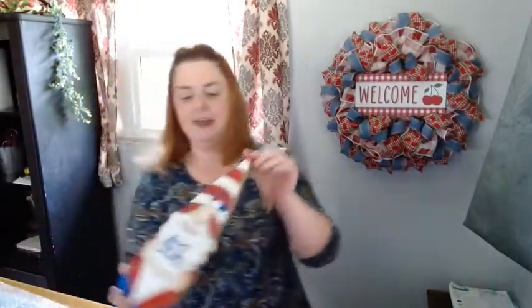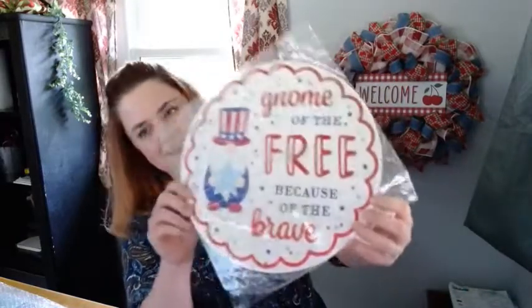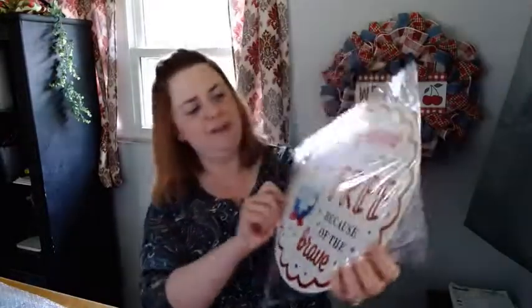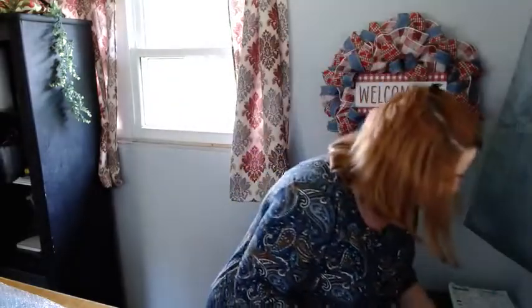I still have two of these left — Happy 4th of July, the little gnomes in our store. He's really cute, he's got the blue glitter. He'd be cute with a flag too. And then of course I got the 'Home of the Free Because of the Brave' side. I have some of these and this is all red glitter — really cute. If you're a gnome lover, I got you covered.